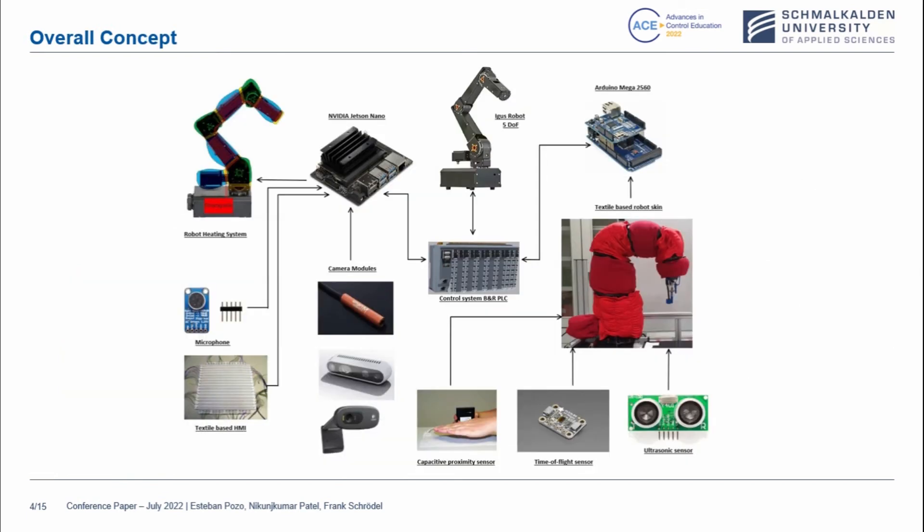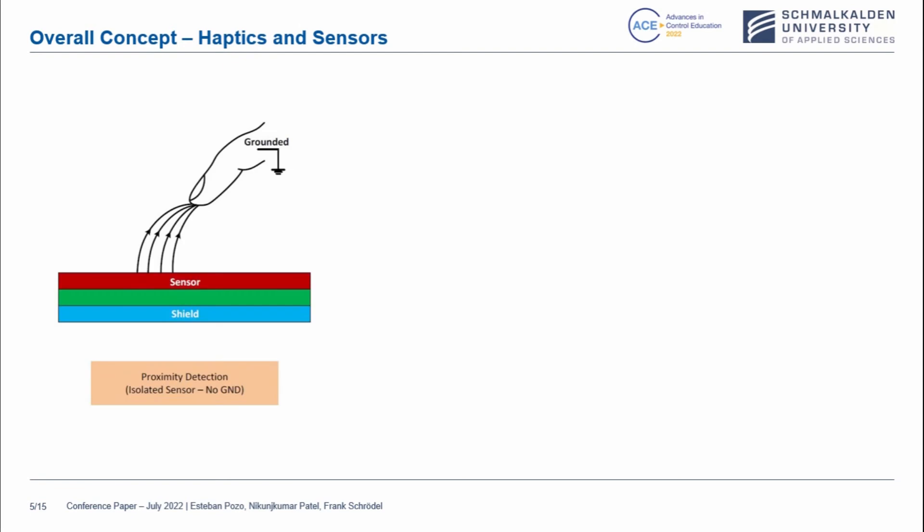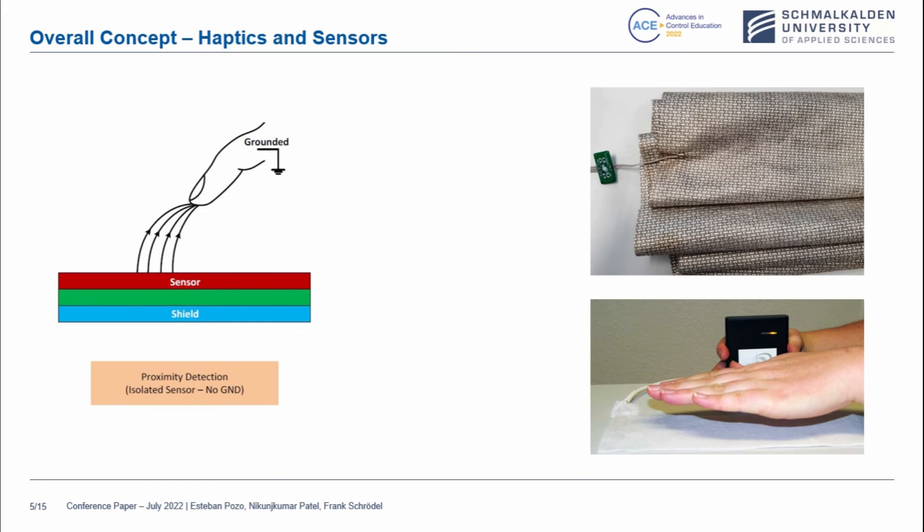This is the concept that we are using right now. From left to right you can see how the robot and the cameras, as well as the sensors, interact with the NVIDIA Jetson Nano, and you can see how the Arduino Mega and the capacitive sensor, time-of-flight, and ultrasonic sensor integrate with the robot skin. About the overall concept of haptics, we are trying to emulate the sense of the human skin.